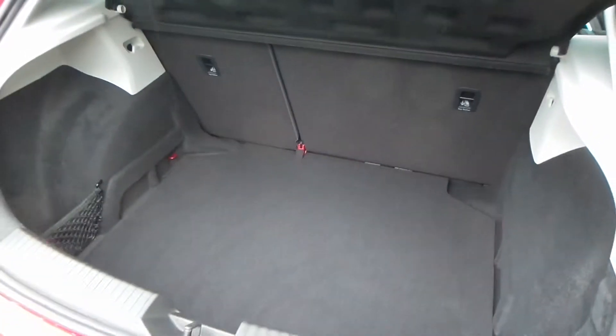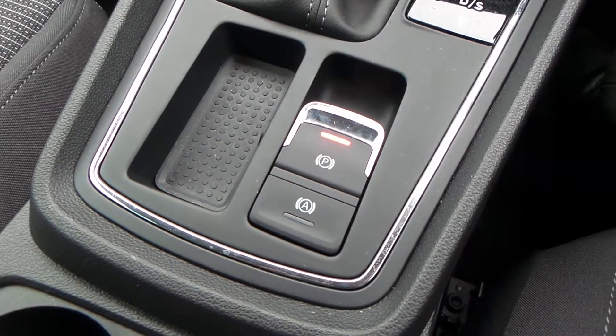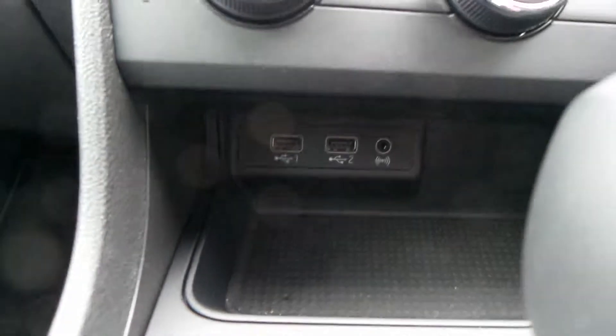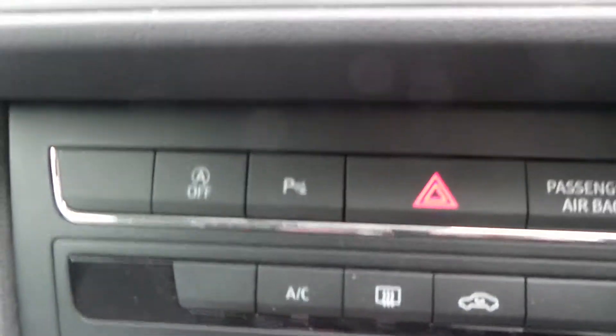You also have a really good boot size with the vehicle. Within the vehicle you do have the electric park brake, the automatic gearbox, USB ports and AUX port, aircon, park assist, and start-stop technology.